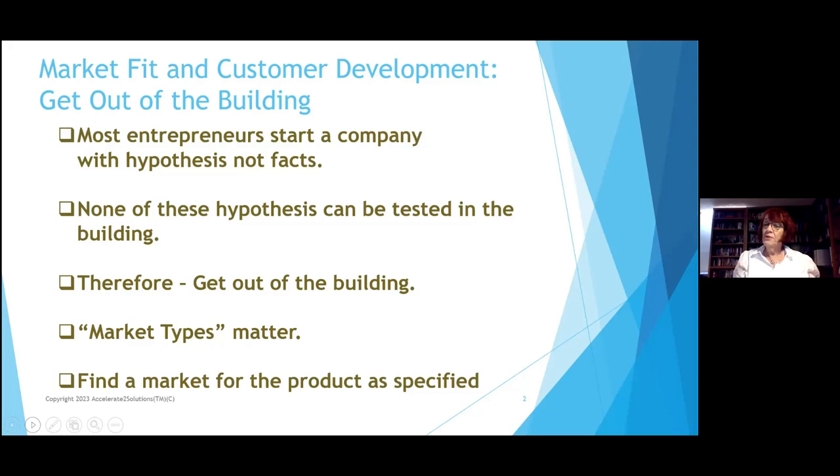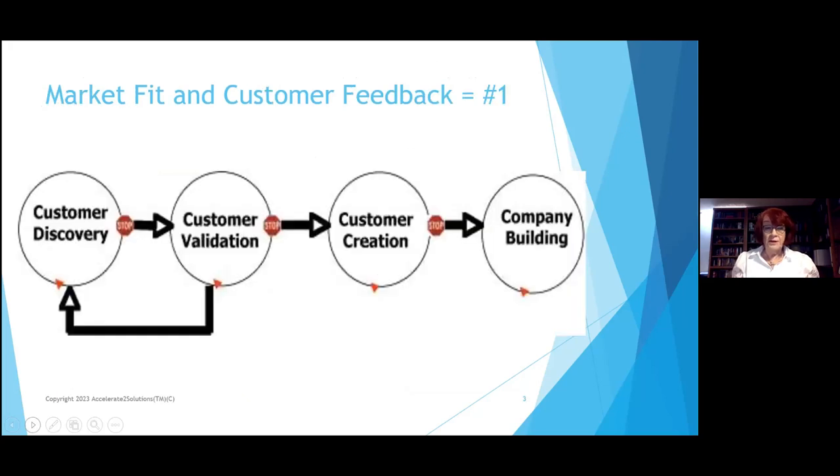None of these things can be done without starting first with hypotheses. But as you know about hypotheses, they have to be demonstrated. It doesn't matter whether it's a retail storefront that serves fancy desserts or a new device that is an exoskeleton for robotics that's going to help people who are paralyzed move.